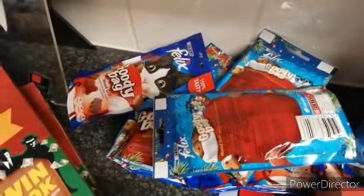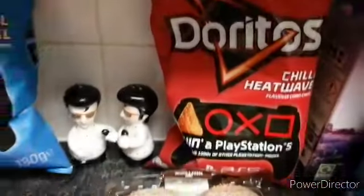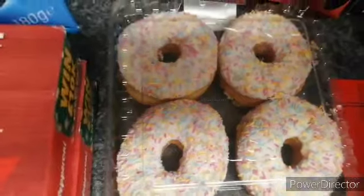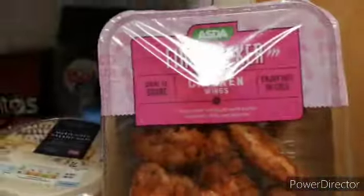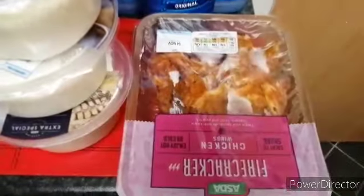Ten packs of cat treats. A bag of these for Kilby and a bag of those ones for Kilby. Some pepperoni deep pan pizza and there's two of them. And the last few things: the usual donuts, four of these creamy mash. And lastly the firecracker chicken wings — we've got two of them.